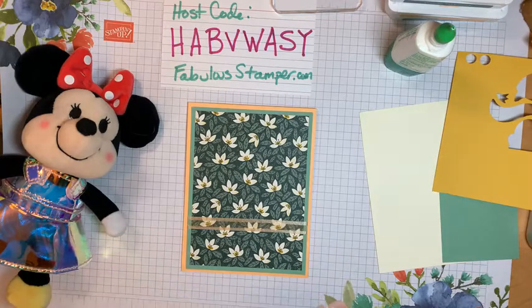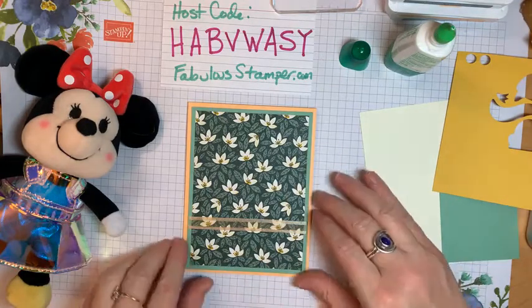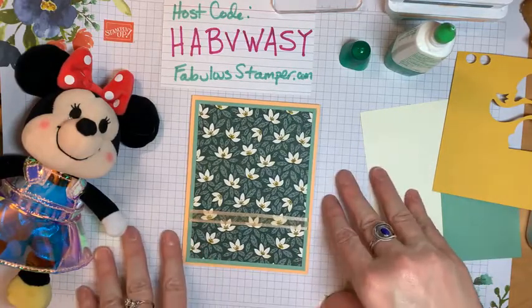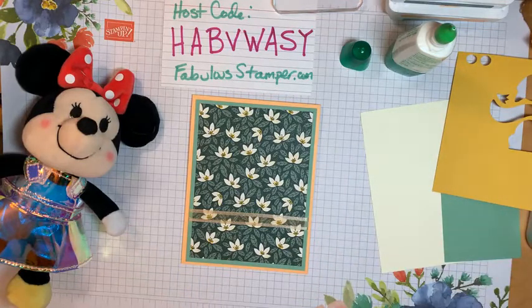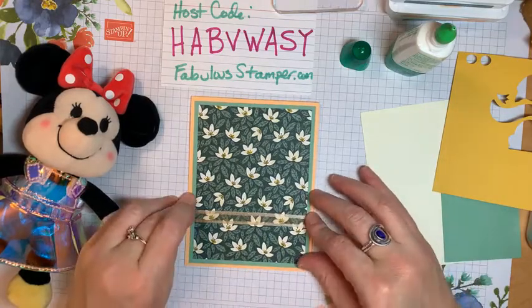Any purchase you make in the month of July I'll send you a little gift — whether it's an embellishment, a ribbon, or something. All current customers will be getting their catalogs this week. If you're not a current customer, Denise, if you make an order I'll send it to you for free. If you want me to mail you a catalog it's about $3 to $5 to mail it, but if you're already my customer I'm sending them to you.